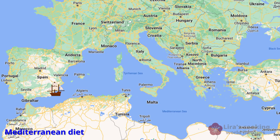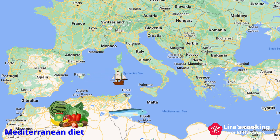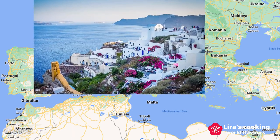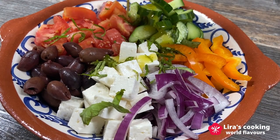Hello everyone! The Mediterranean diet is one of the healthiest in the world. It focuses on natural foods like fruits, vegetables, fish, lean meat and healthy fats like olive oil and fats from nuts. Today we are going on a journey to Greece to discover a popular dish that is typical of this diet, the Greek salad, known as Horiatiki.